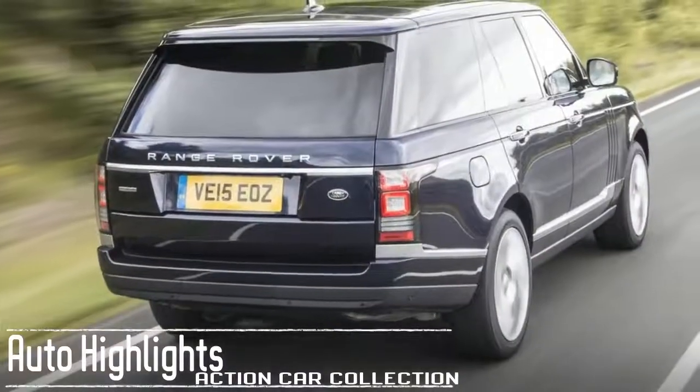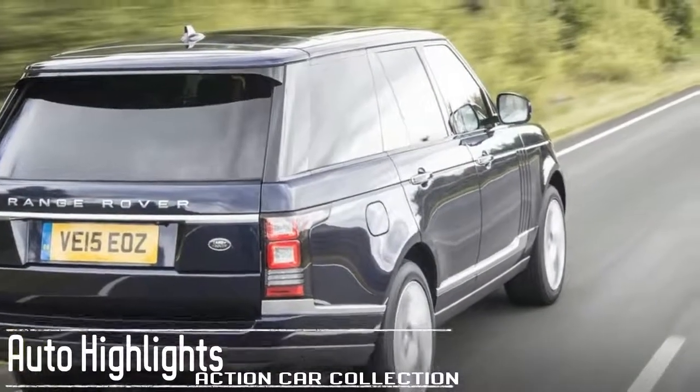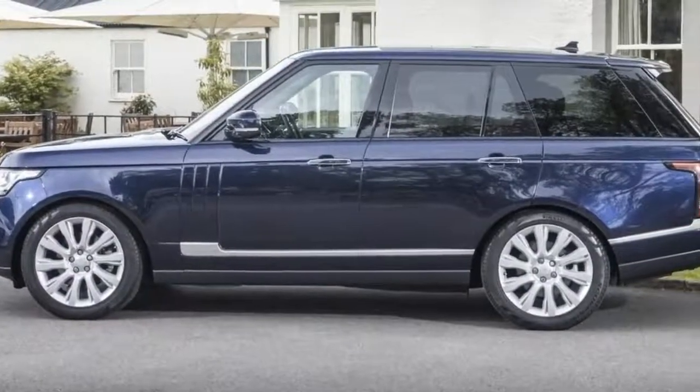The 2017 Land Rover Range Rover has a base price of $65,650, not including dealer and destination fees.